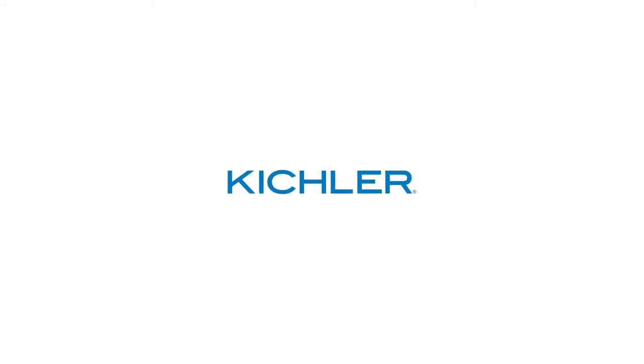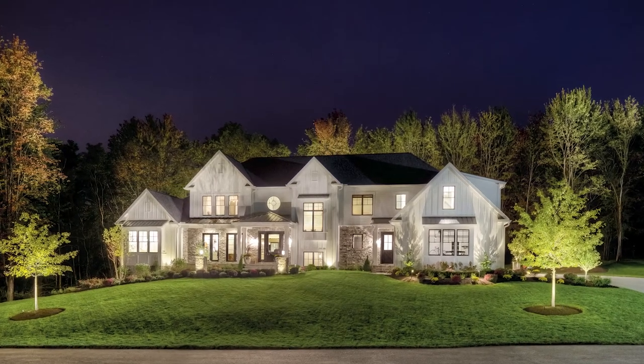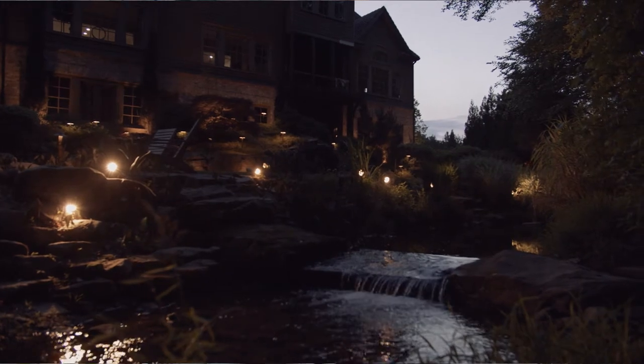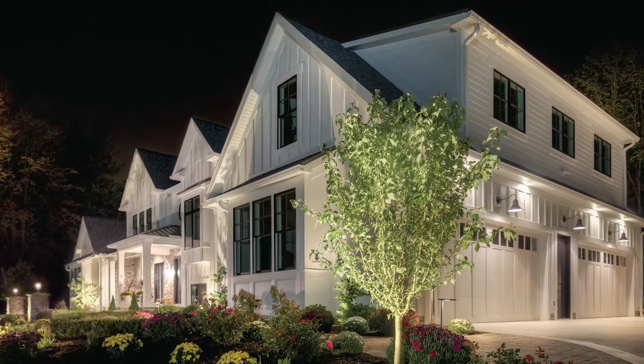What do you love most about your home? Is it your outdoor living space? What about an impressive water feature that doubles as your haven for peace and quiet? Maybe you just love the way it feels when you turn the corner and pull into your driveway.